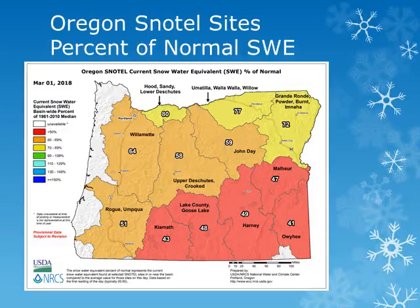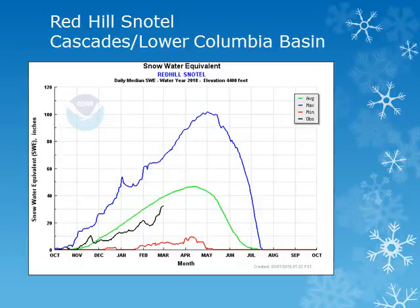We'll look at some individual sites across the region. For the Northern Cascades of Oregon, the Red Hill Snowtail is at elevation 4,400 feet. Looking at the black line, the current year observation, this site saw a small decrease at the beginning of the month as temperatures were rising. Temperatures were very warm, and then a fairly steady increase through the rest of the month, and is slightly below normal.